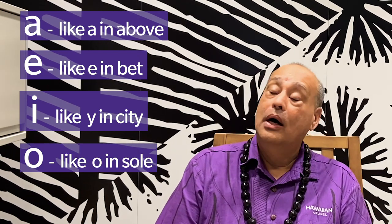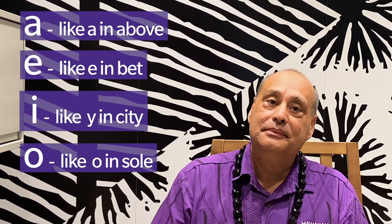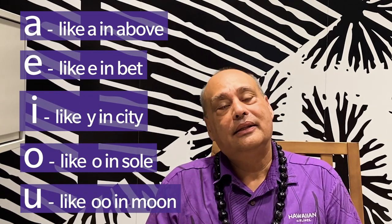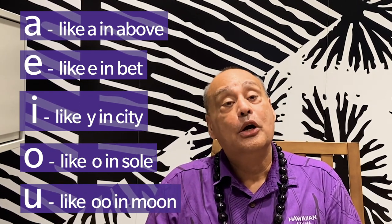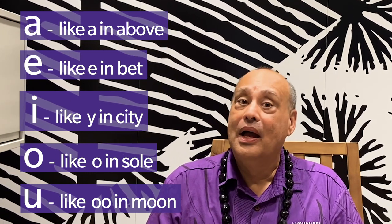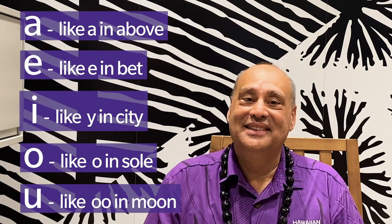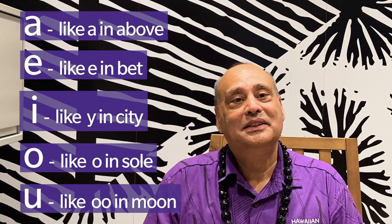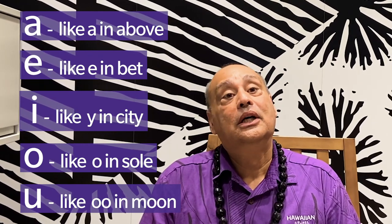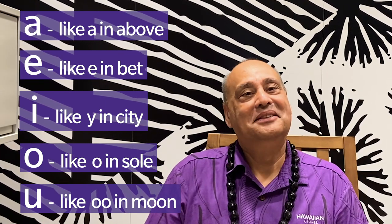O, like the O in the word soul. U, like the double O in the word moon. Now let's try that together: A, E, I, O, U. Maikai — very good.